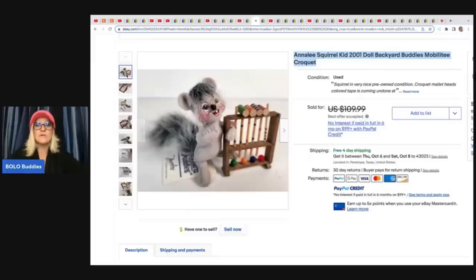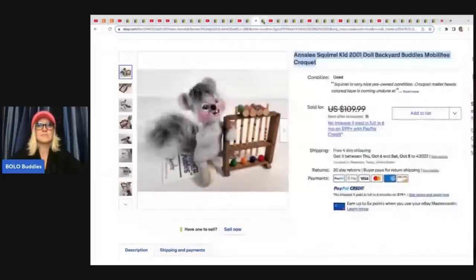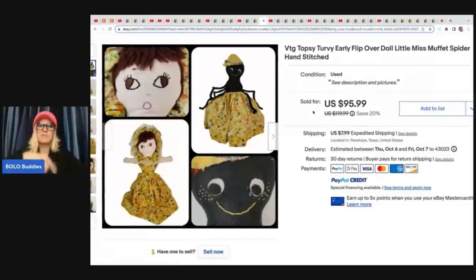Got Junk in Our Trunk recently did a video on Annalee dolls also, so definitely go check her out. This is a topsy-turvy early flip-over doll, Miss Muffet spider, hand stitched. Topsy-turvy means you can flip them over and they're two different things — it's a spider and a little doll. This is just so cute. He got this for $2.50 at an estate sale and sold it for $95.99 plus shipping.